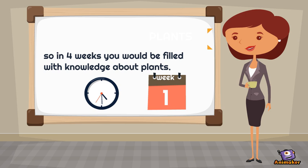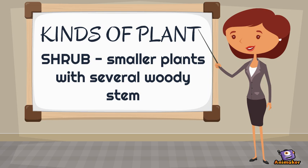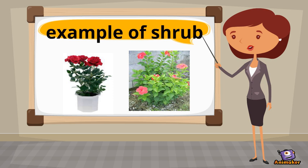In 4 weeks you will be filled with knowledge about plants. This week we are going to study the kinds of plants. One is shrub. Shrubs are smaller plants with several woody stems. Here are the examples of shrub: gumamela and rose.